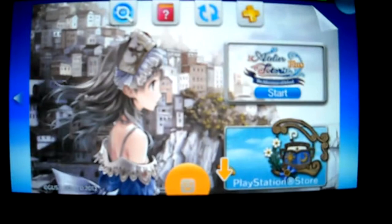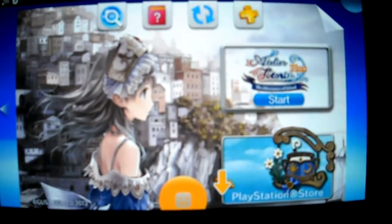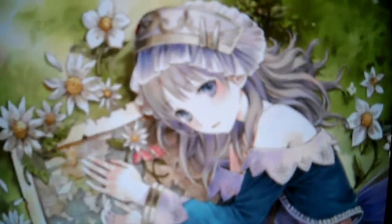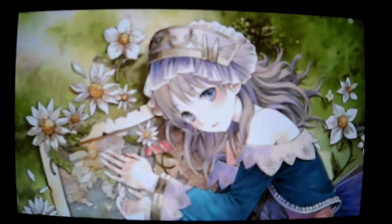Basically it's a JRPG game that's been pretty famous on the PS3. So I'm going to show you some footage and the intro, and then I'll be doing gameplay videos and I will be doing a review of this game as well.